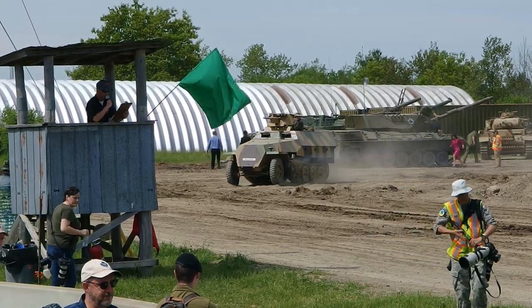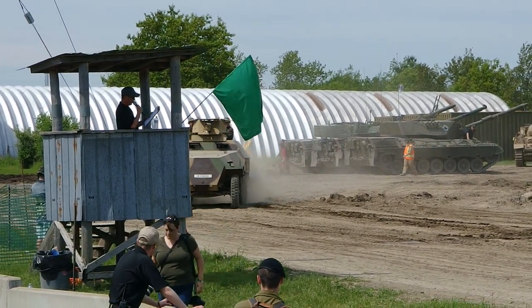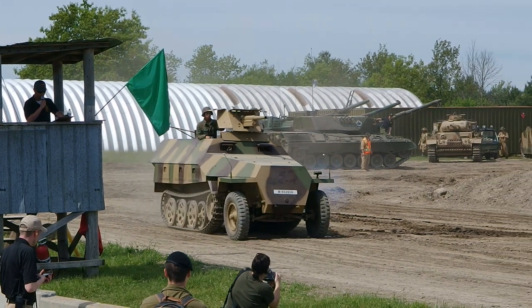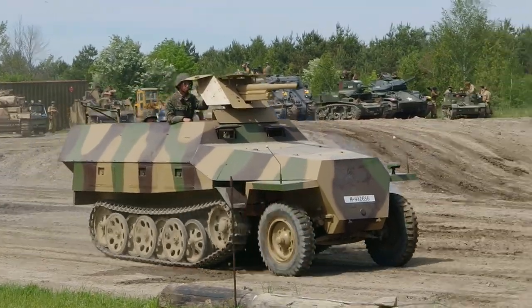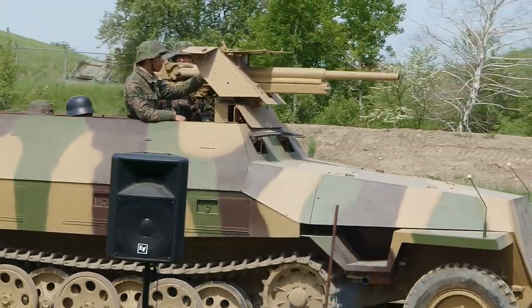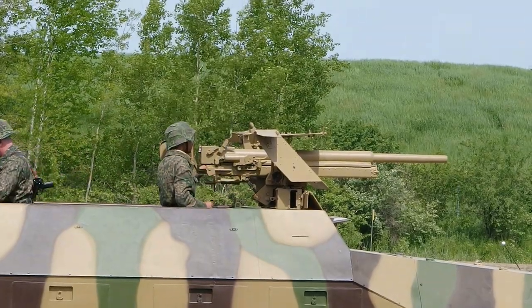The SD-KFZ-251D, or Half-Track, is a Second World War German armoured fighting vehicle designed by the Hanameg Company. It was based on its earlier unarmoured version. The 251 was designated to transport Panzer Grenadiers, the German mechanised infantry, into battle. They were actually the most widely produced German half-track of the war, with at least 15,000 made.